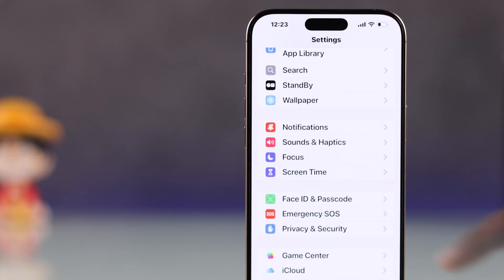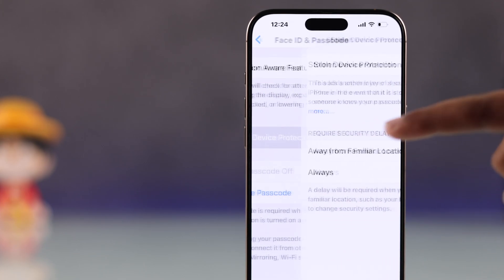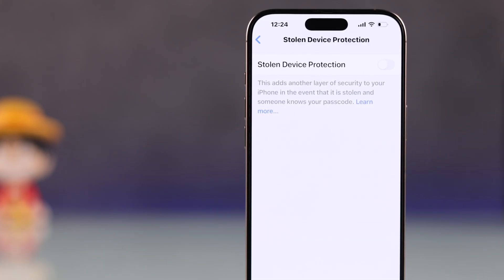Then go back to the Face ID and Passcode option in Settings, and from there tap on Stolen Device Protection. Now try to turn it off — you should see it turn off successfully.